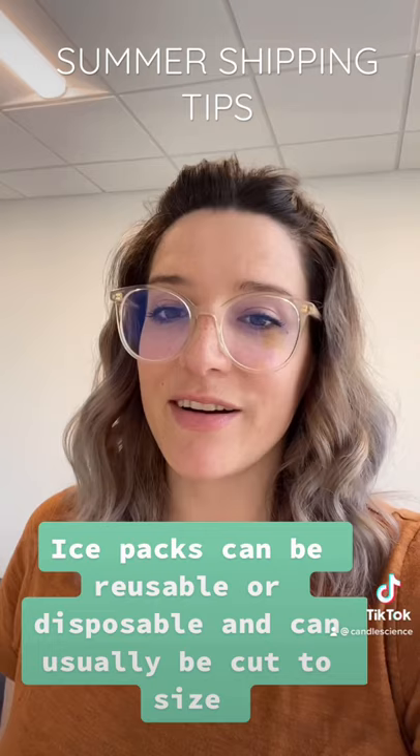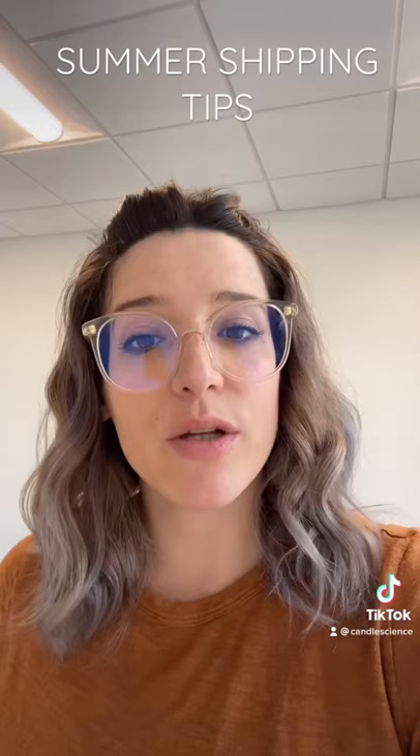Depending on your area or the time of year, you may find that adding ice packs will be beneficial. You can also look into something like CoolShield bubble wrap or thermal bubble wrap. It tends to be sold in larger quantities and can be a little pricey, but it is an option. Hope this helps — if you have any questions, let me know!